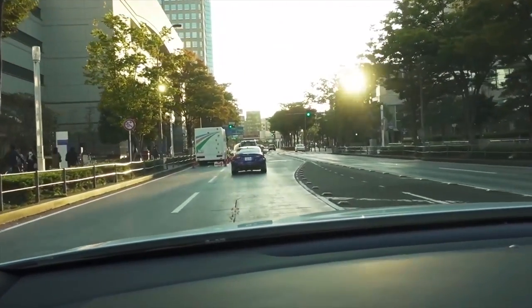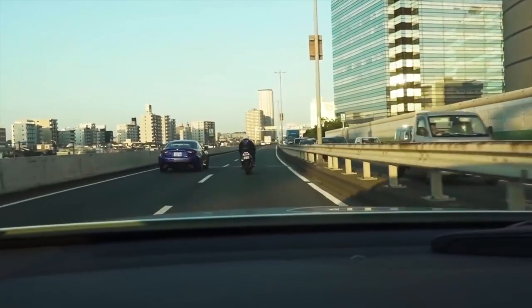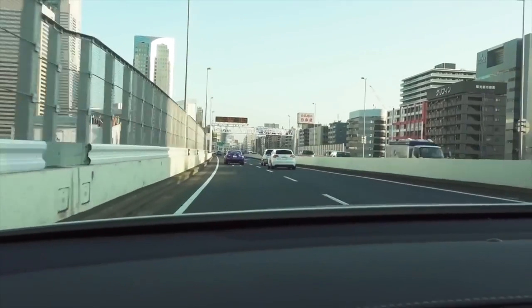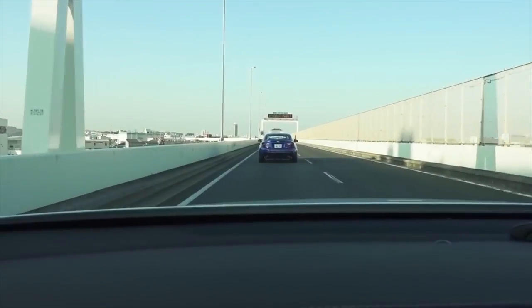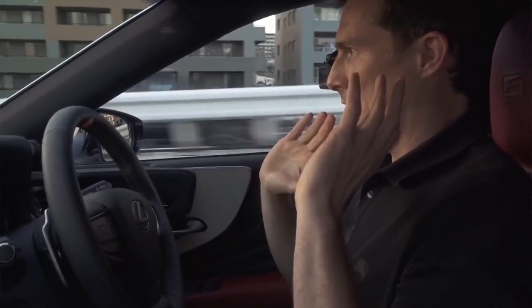The LS also features a safety system called driver emergency stop assist. It can spot if the driver has become incapacitated. If you don't respond, it's supposed to issue a warning, then put the car's hazard lights on to warn other drivers, keep you in lane, and bring you to a steady stop in the middle of the lane before calling the emergency services. So does it work? Let's see how long I can drive no-handed with lane assist on.